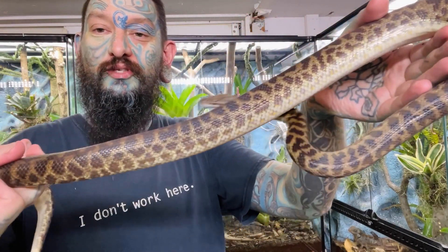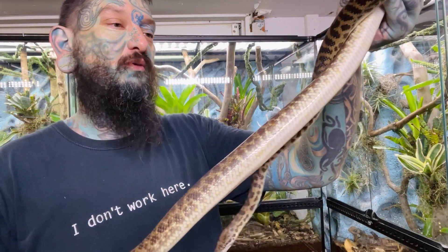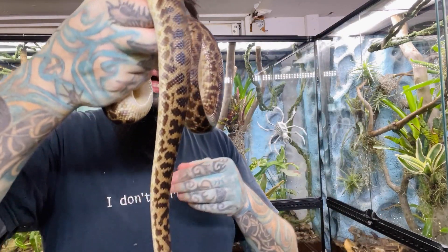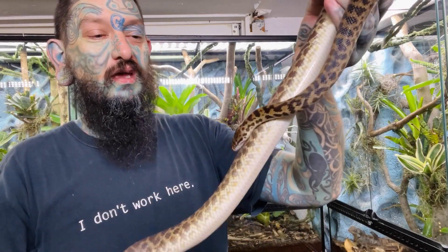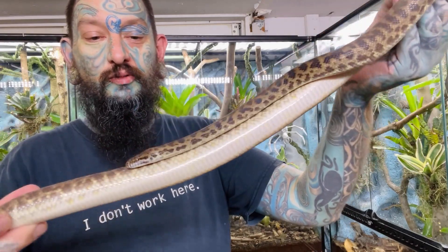This is about as big as an adult spotted python is going to get. This male is probably about eight or nine years old. There are different localities and some can get a little bit bigger than others, but they're a lot smaller than the Darwin carpet pythons. Pretty awesome little snakes.